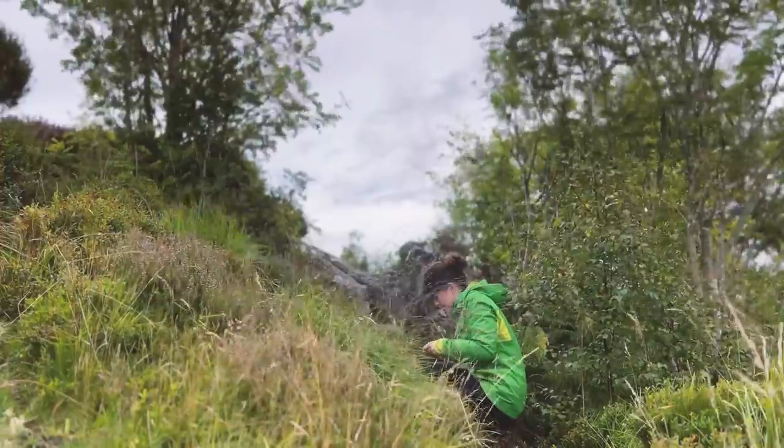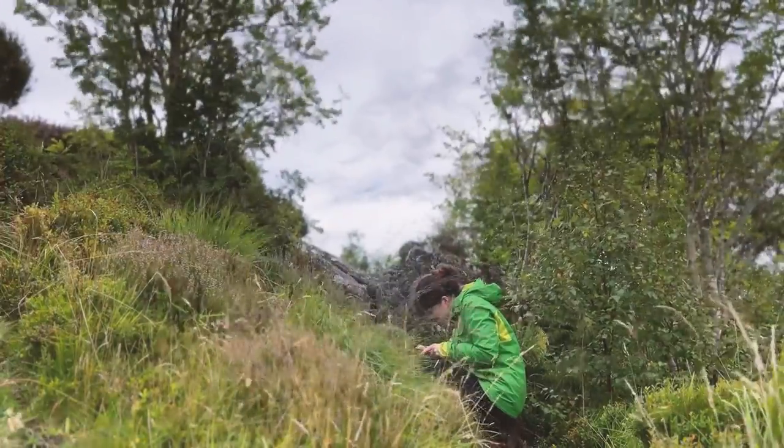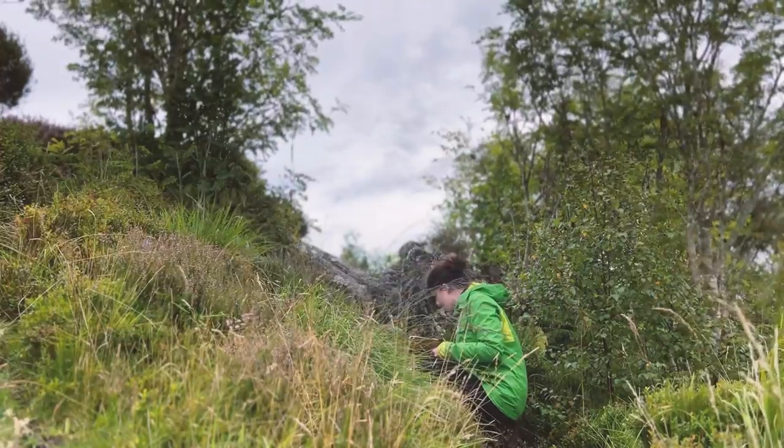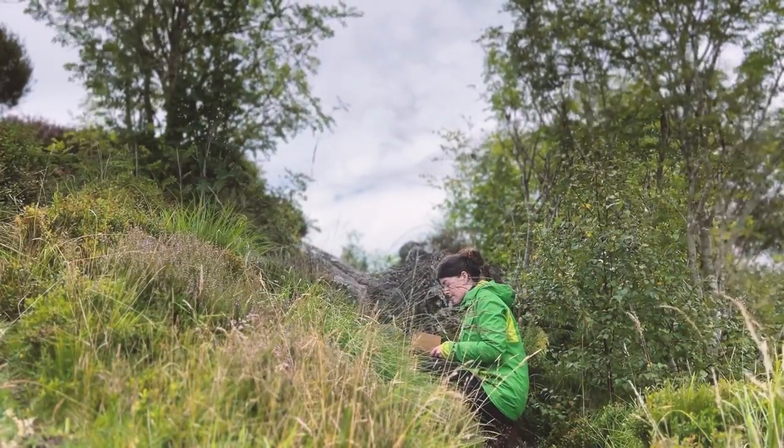As we're heading into late summer, my local landscape is heading into a palette of purples and greens — the heather is coming out in full bloom, so I've taken a wee moment to have a look at some of the bud shapes and forms.